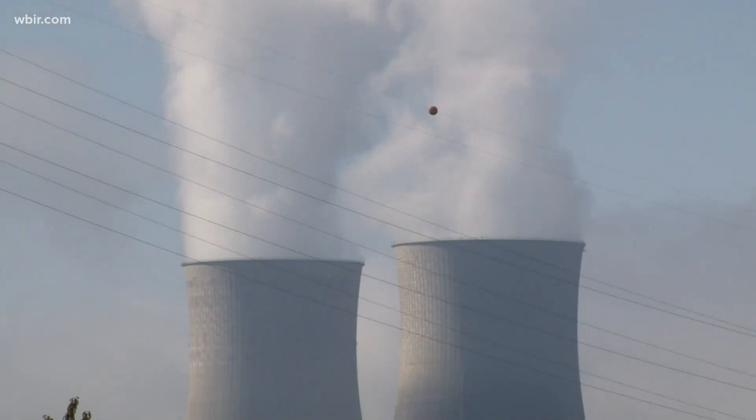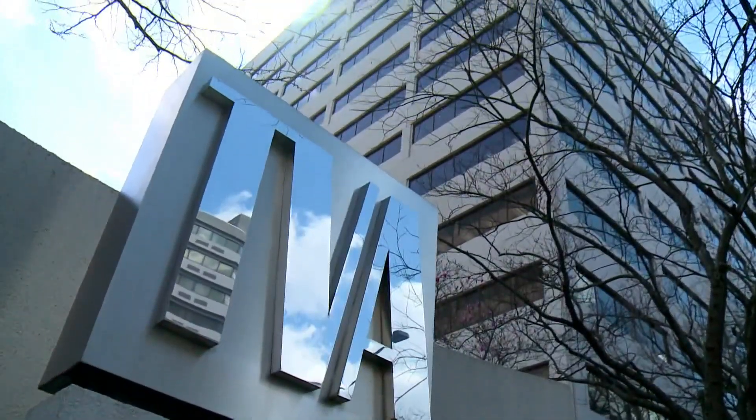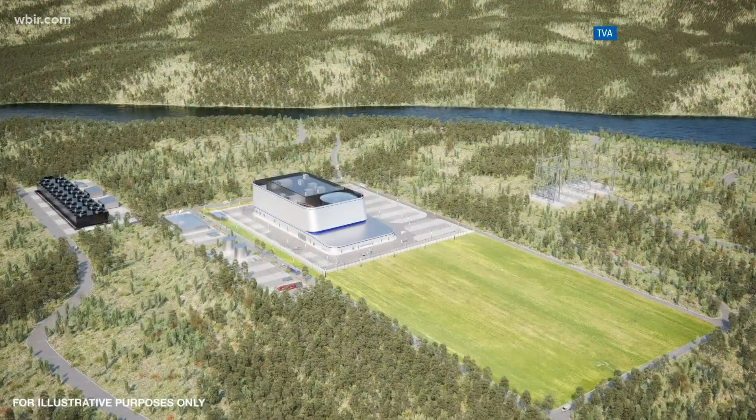But the Southern Alliance for Clean Energy does not support the plan. Their executive director says nuclear power is not as clean as advertised, and not as clean as alternatives like wind and solar. He also says TVA should not be the first to try this new technology, citing very serious financial risks and questioning whether this technology will ever come in on budget or on schedule.